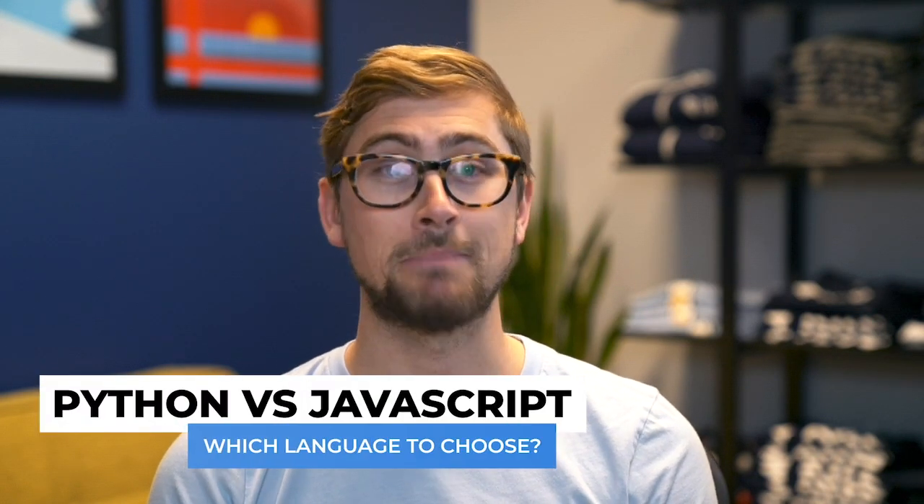Hey there, it's Kalen from Kite, the AI coding assistant. There are so many programming languages out there that it can be a bit overwhelming to know which is right for your project. And picking the right language is crucial for getting the best performance in the least amount of time. So in today's video, we'll compare and contrast the two most popular languages, Python and JavaScript, and we'll explain which situations best align with each.